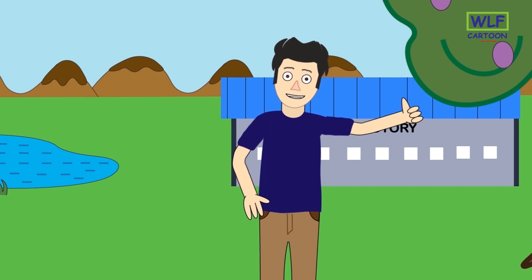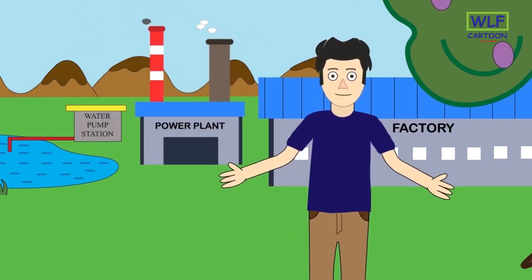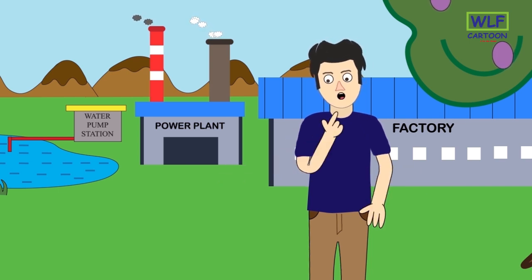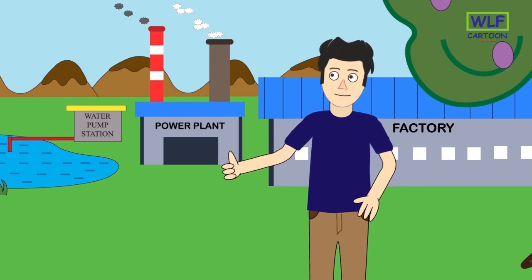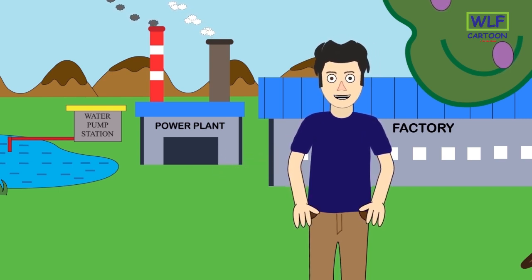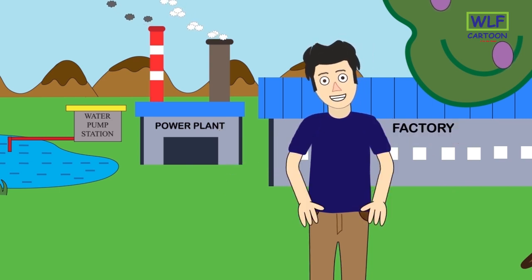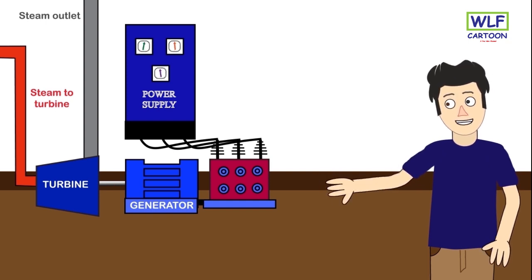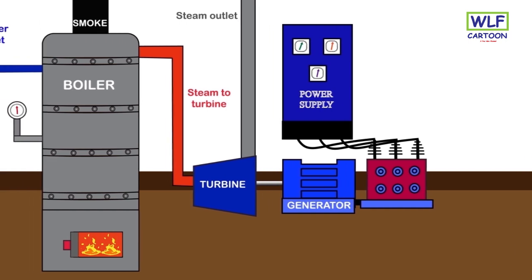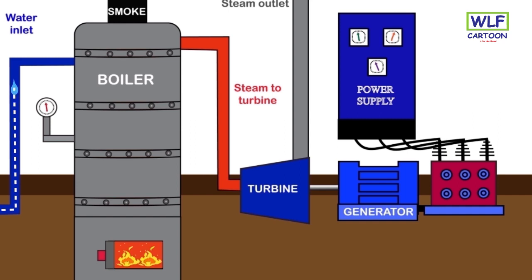I am going to build a steam power plant to solve this problem. The steam power plant has been built — hopefully this should solve the electricity problem faced by this factory. Now let's go and take a look inside the power plant and see how it works.